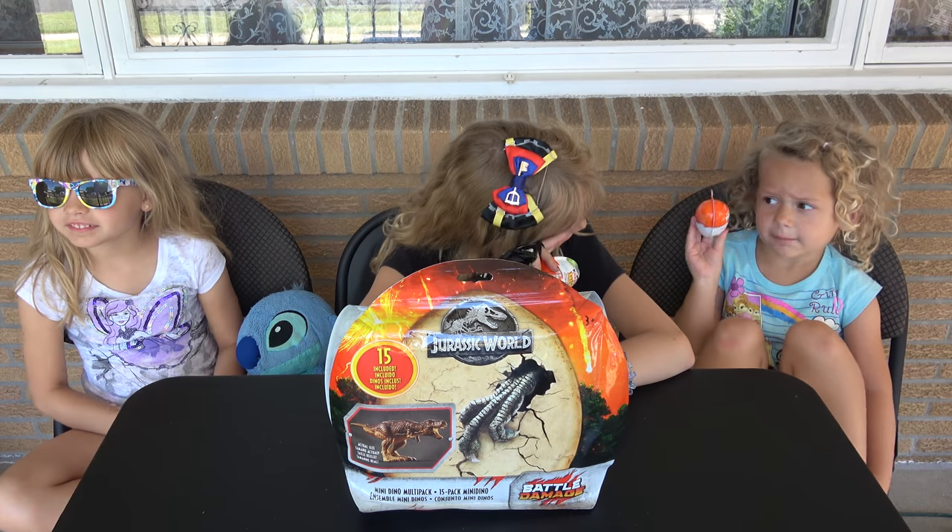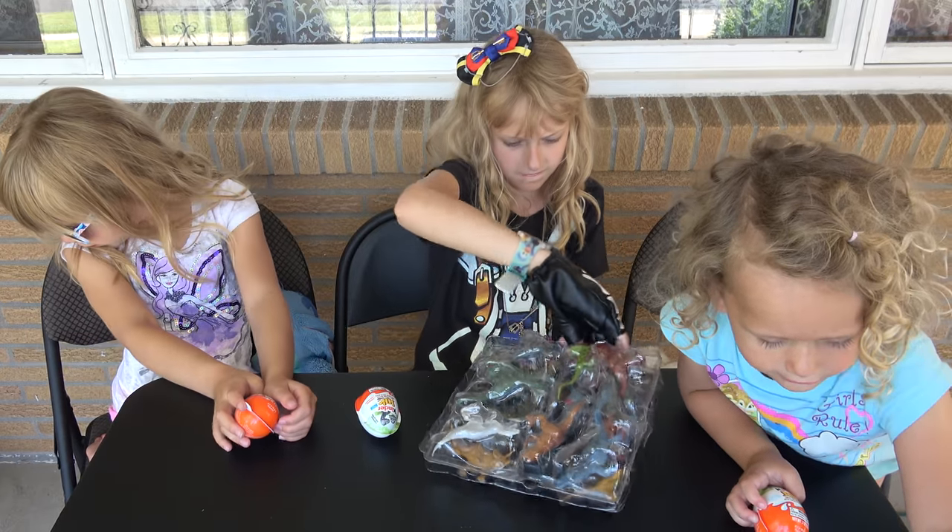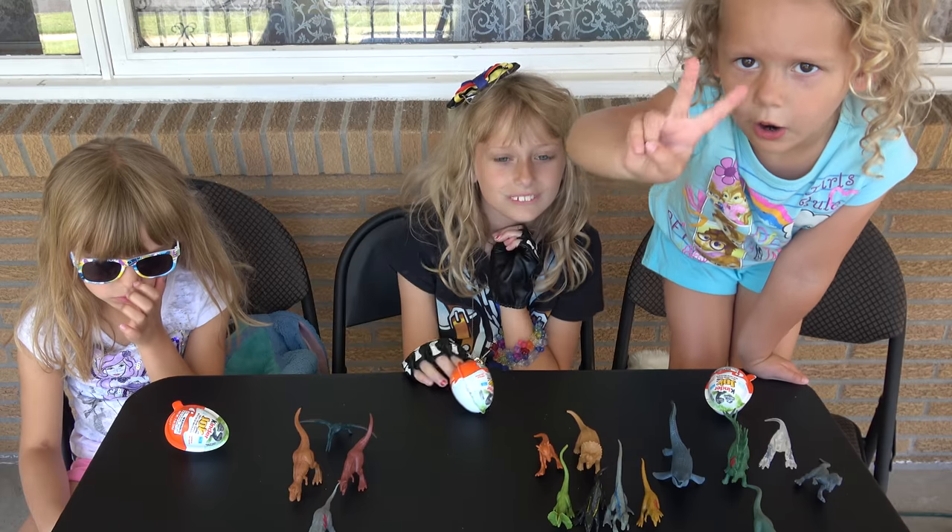I'm probably hearing something! Maybe! Pterodactyl! Pterodactyl! Pterodactyl!